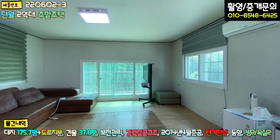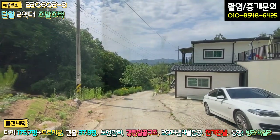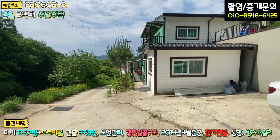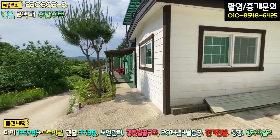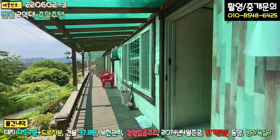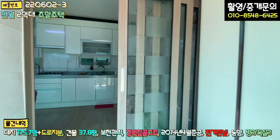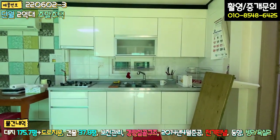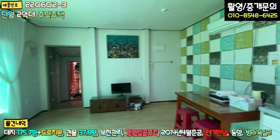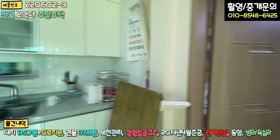이제 1층 공간을 보겠습니다. 내려오셔서 우측에 현관이 있는데, 1층 구조도 상당히 독특합니다. 들어가시면 전실이 있고, 신발장과 3회동 슬라이딩 도어가 기본으로 세팅되어 있습니다. 정면에 주방 시설과 싱크대가 있고, 좌측이 거실로 되어 있습니다.